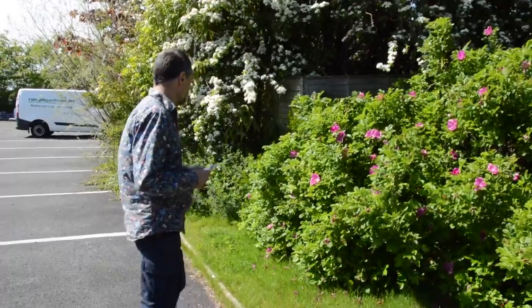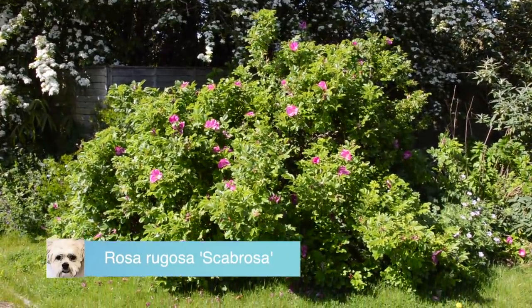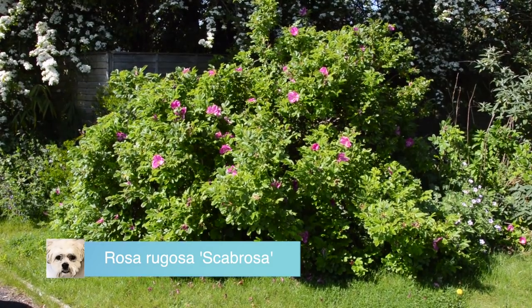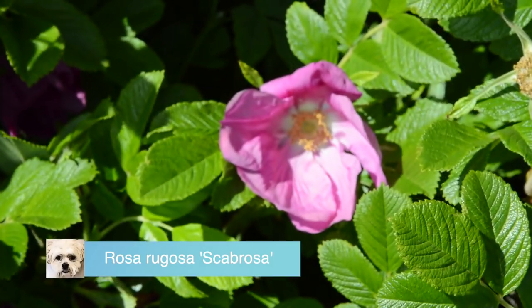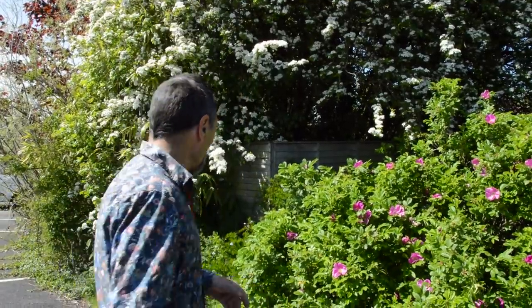Here is Rosa rugosa 'Scabrosa'. Rosa rugosas — if you need a rose that never gets diseased and will take any amount of wind, you go for a rugosa rose. A lot of people don't like them because they don't think they're rosy enough; a lot of people don't even think they look like roses.